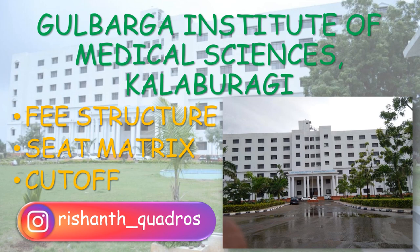If you have any doubts, you can ask me through Instagram. The Insta ID is displayed on the screen. I have already made detailed videos of various government medical colleges of Karnataka. You can watch through the playlist provided in the description.